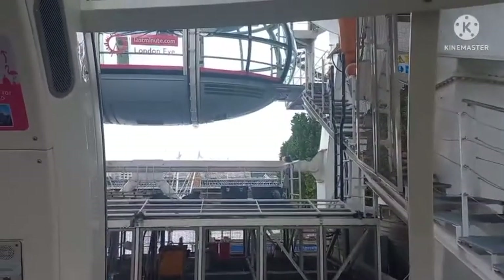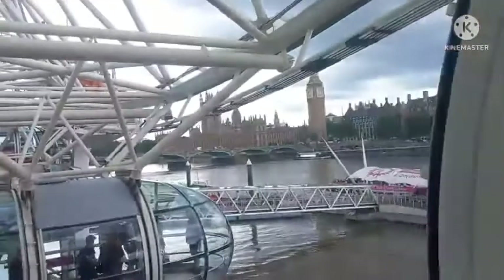We are enjoying London's skyline from the London Eye. The ride may stop briefly at times just to help other guests get on — this is totally normal.